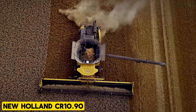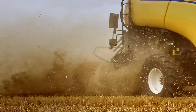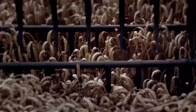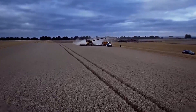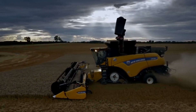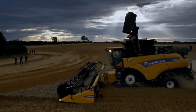The New Holland CR 10.90 Combine Harvester, introduced in 2014, swiftly claimed the title of the biggest and most powerful harvester. It remains a cost-efficient and time-saving solution for large-scale grain harvesting. With a robust 653-horsepower 16-liter cursor turbo diesel engine and a 340-gallon fuel tank, it can work a full day before refueling.